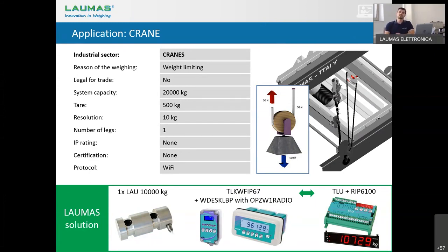Regarding ATEX approval for the weighbridge: we also have ATEX-approved indicators if needed. It seems all questions have been answered. If you have further questions, please send us an email and we will answer without any problem. Thank you again for being here and following our webinar. This recording will be available within a few weeks. Good evening to everybody — thank you very much, bye.